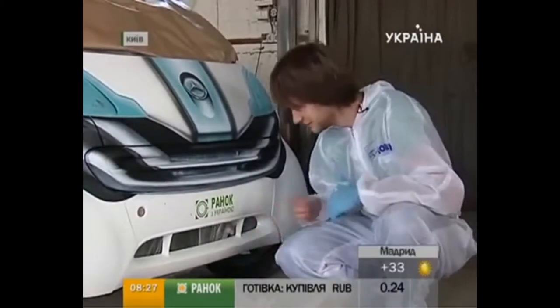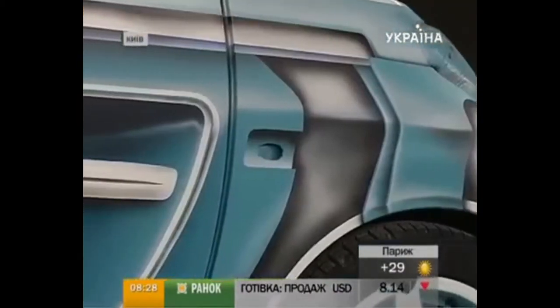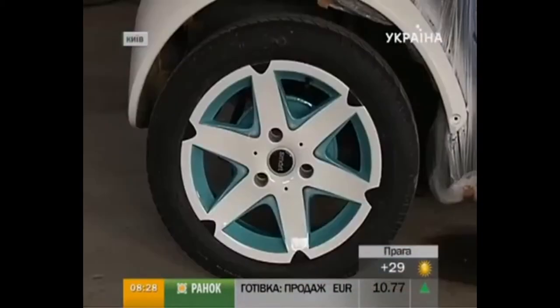Aerography of one car will cost you from $300 for one detail. Of course, the price can change depending on the complexity of the picture. However, the aerographers will do a phone design absolutely free of charge, as long as the person is nice, as they say.